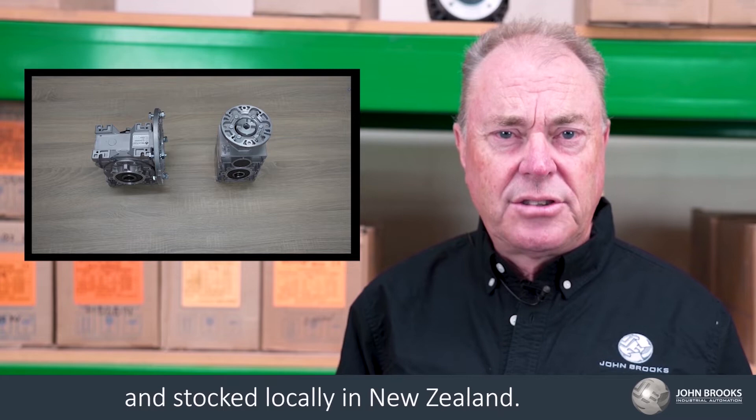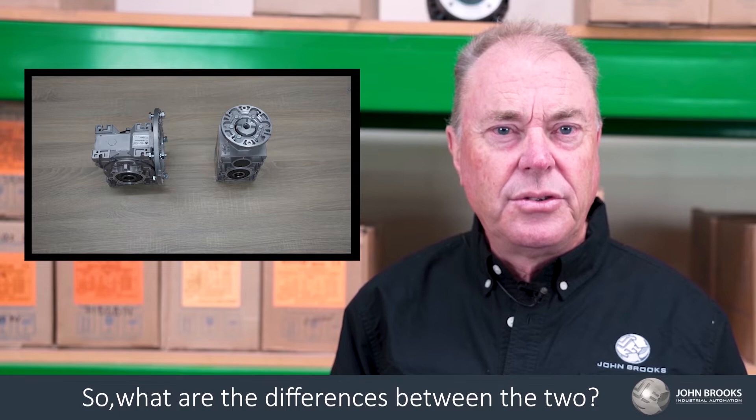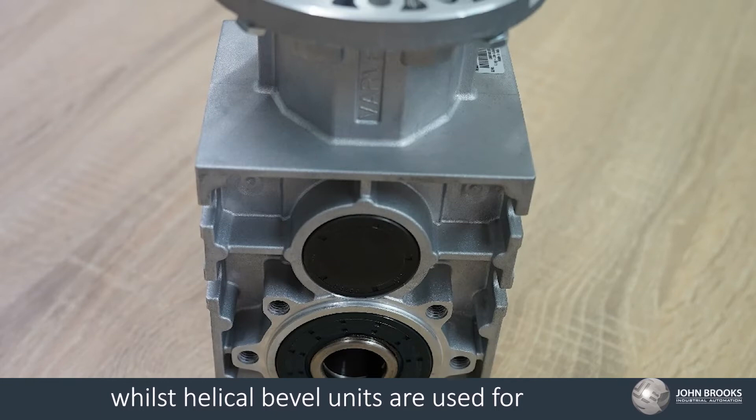So, what are the differences between the two? Worm gearboxes are typically low torque applications, while helical bevel units are used for higher load and torque applications.